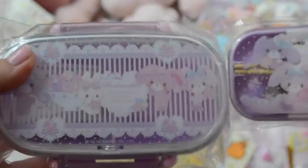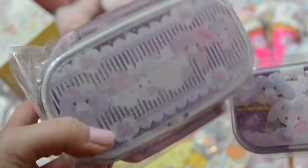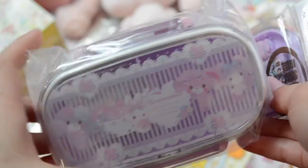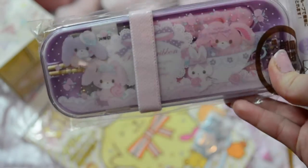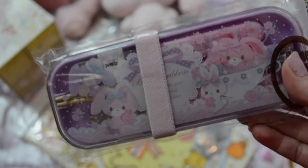I also got these lunch items from sanrio.com — they had this two-tier bento box which is so cute. I love the Bonbon Ribbon bunnies; they're so precious, and they're usually in my favorite color which is lilac. I also got the three-utensil eating set with a fork, spoon, and chopsticks. They're children-sized but I don't mind, I will use them.